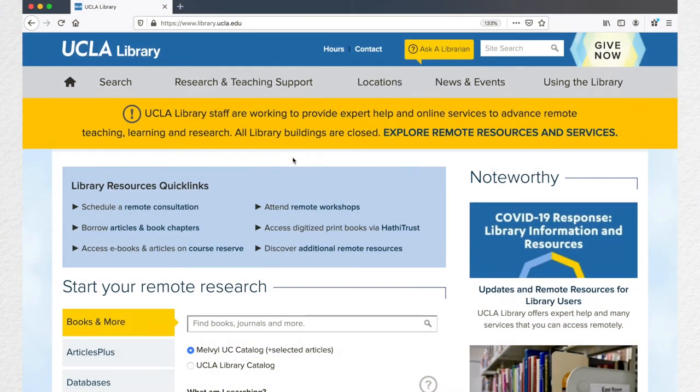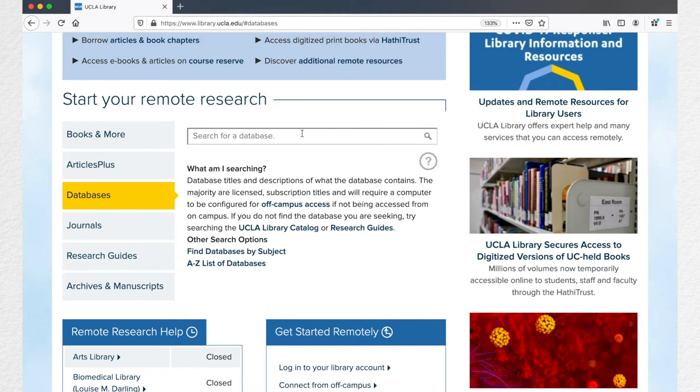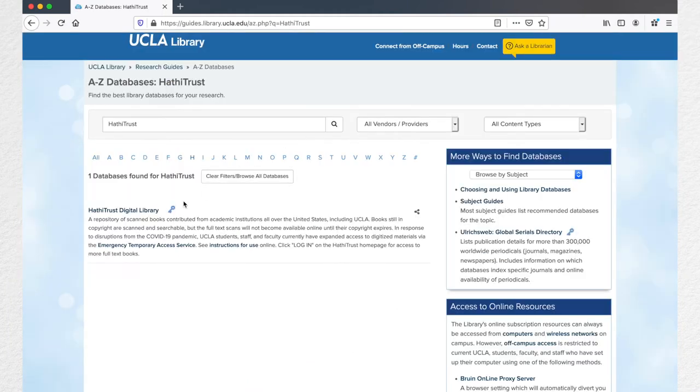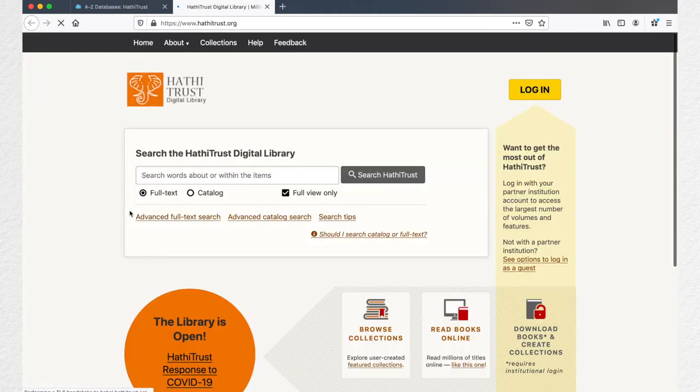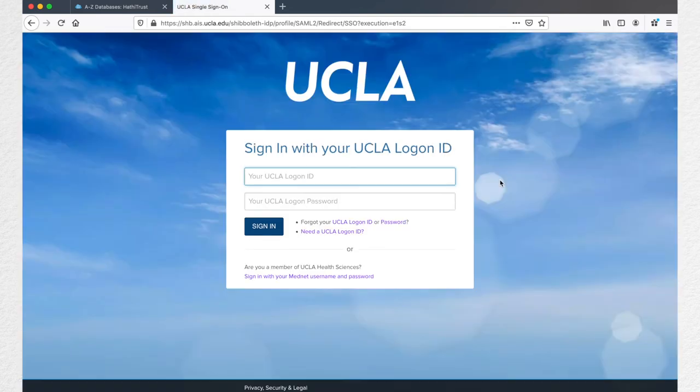To find HathiTrust, start on the library homepage. Click Databases and enter HathiTrust, then click HathiTrust Digital Library. If you get an error message, double check your VPN or proxy server to make sure your computer is configured for off-campus access. Next, here's an essential step that is easy to miss: make sure you click Log In to let HathiTrust know you are a UCLA student, staff, or faculty member. Logging in with your UCLA account will give you access to millions more books.